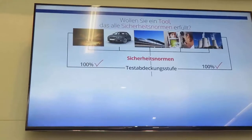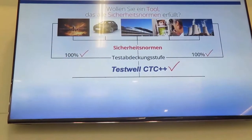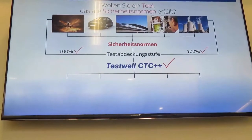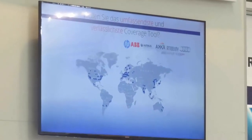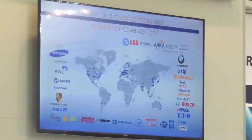TestWell CTC++ fits to safety standards to ensure code quality in aerospace, automotive transport, healthcare and nuclear power industries. This is the reason why TestWell CTC++ is used by hundreds of companies and organizations in more than 30 countries all over the world.